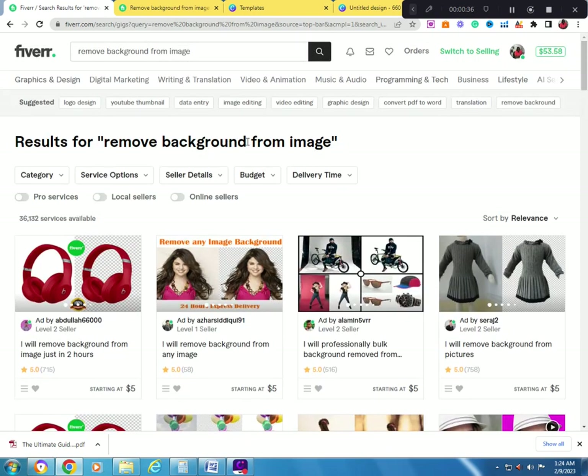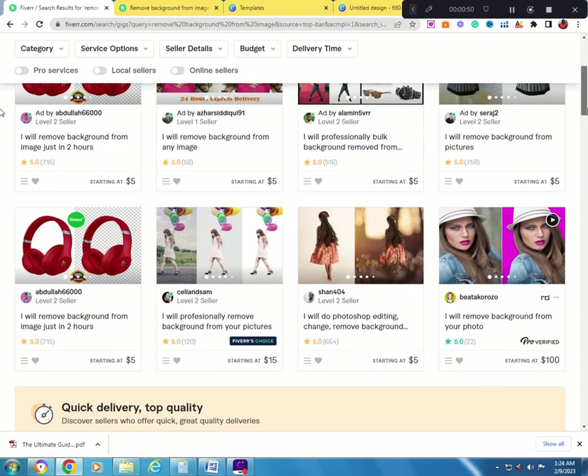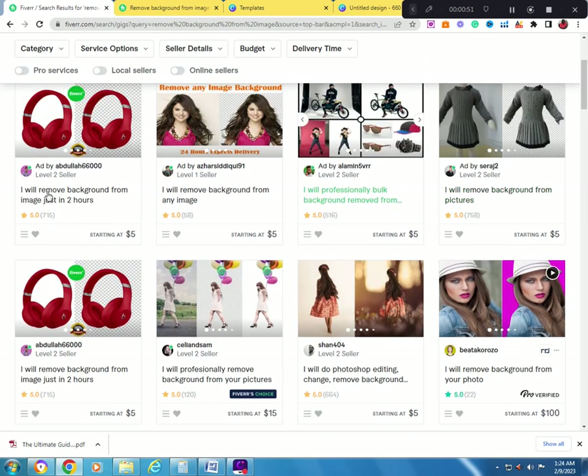The skill is removing the background from images. You can see the purse has a background behind it, and it is removed — no background is shown. This is a simple task you can offer on Fiverr. I found a gig with 750 reviews using this exact skill.